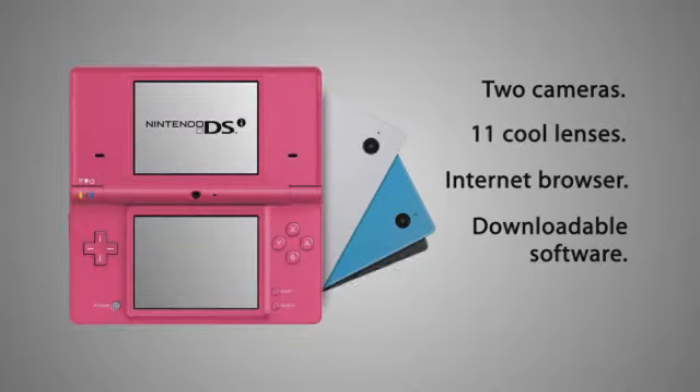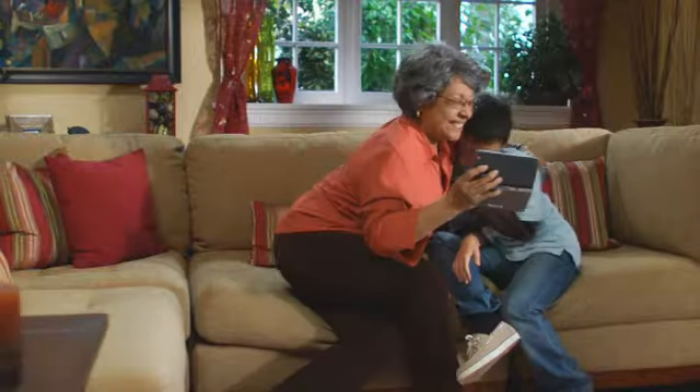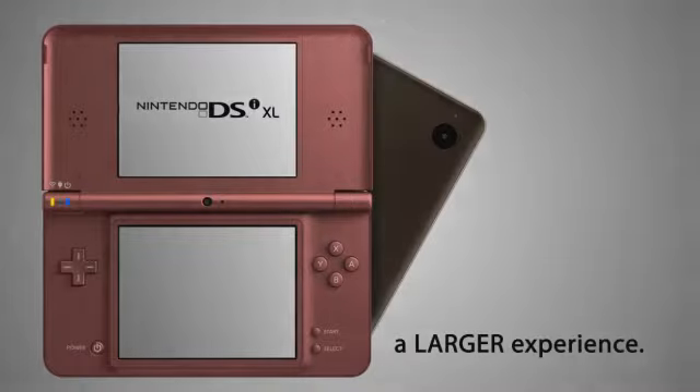All the great features of the Nintendo DSi system, but now it's a much larger experience. Nintendo DSi XL.